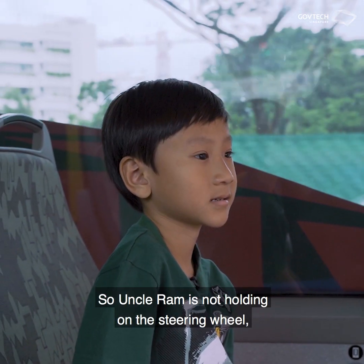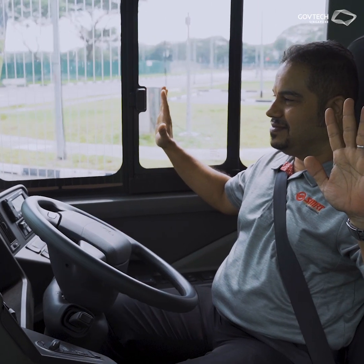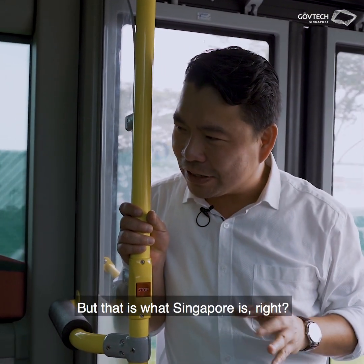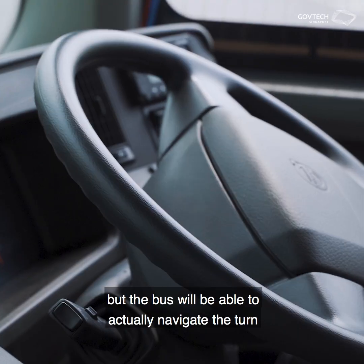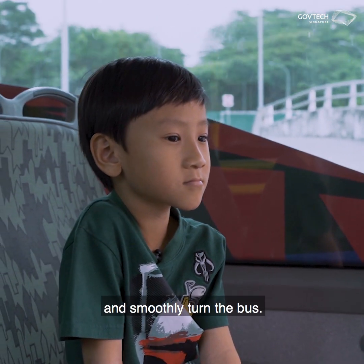Uncle Ram is not holding the steering wheel — you can see everything is driverless. That curb there is very tight, you see? But that is what Singapore is, right? We have tight corners, but the bus will be able to navigate that and smoothly turn.